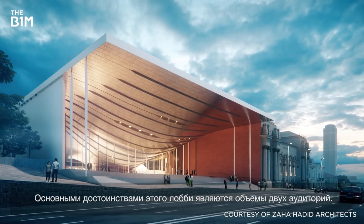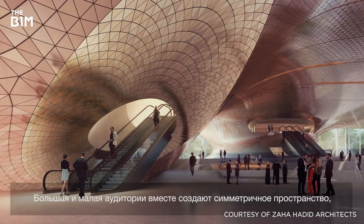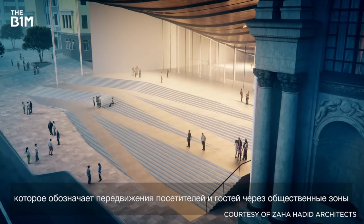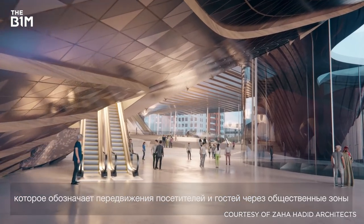The main features in this lobby are the volumes of the two auditoria. The Grand Auditorium and the Small Auditorium come together to create an inverted topography that signals and signifies the movement of visitors and other guests alike throughout its public spaces.